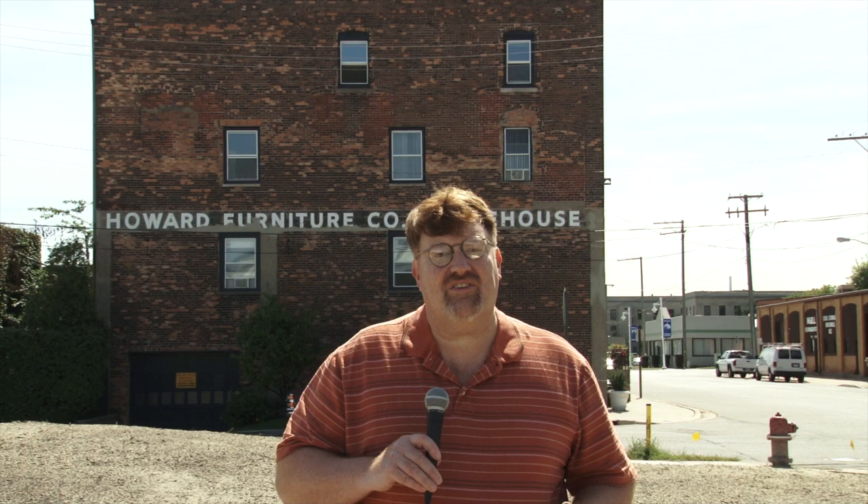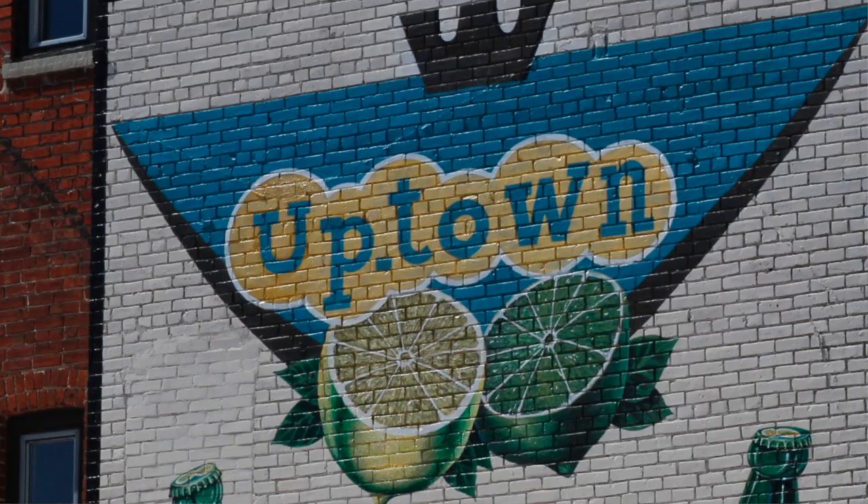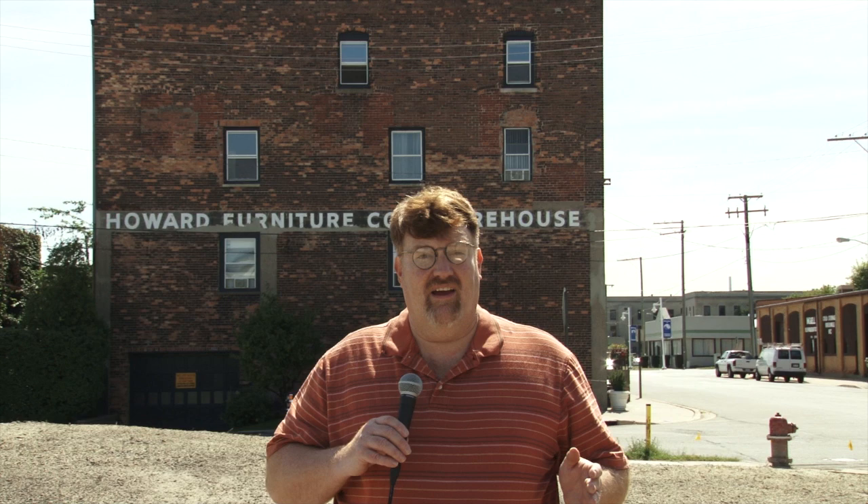In later years, artist Steve Norgren took brush to brick by painting more contemporary versions of advertising on local businesses. One of his works can still be seen today as a sign for McGillicuddy Hair Studio. In 2011, the faded sign for Uptown Pop that had graced Water Street for generations got a new facelift by Norgren. This not only helped bring back a piece of our local heritage, but also allowed passersby to relive an old tradition in town.